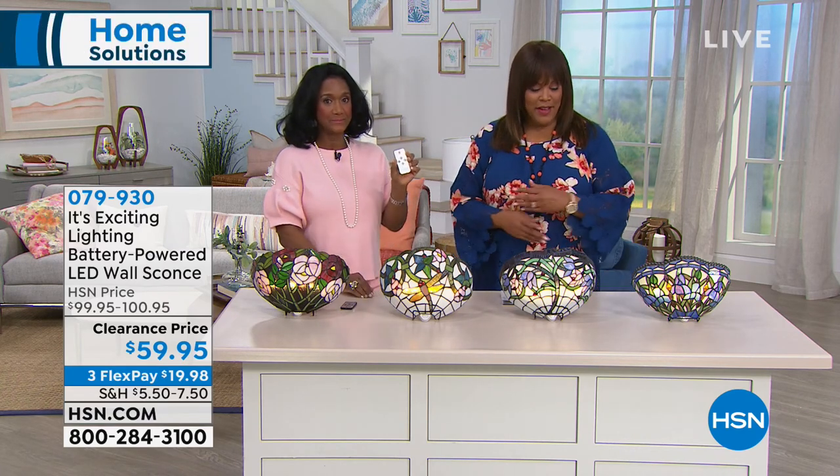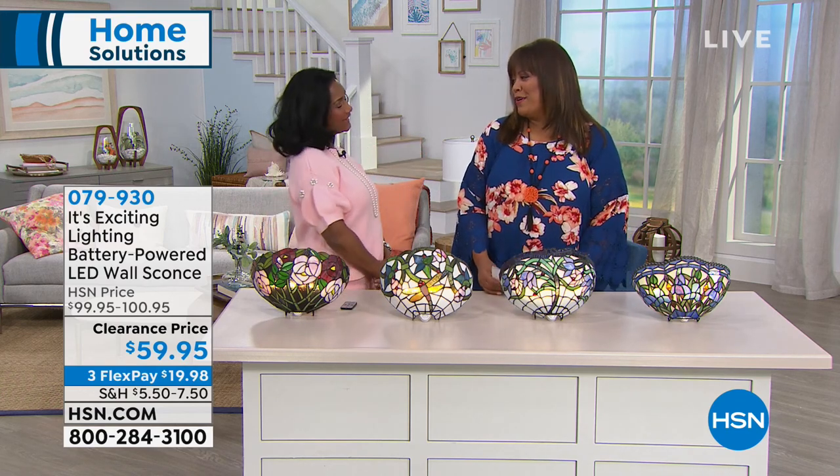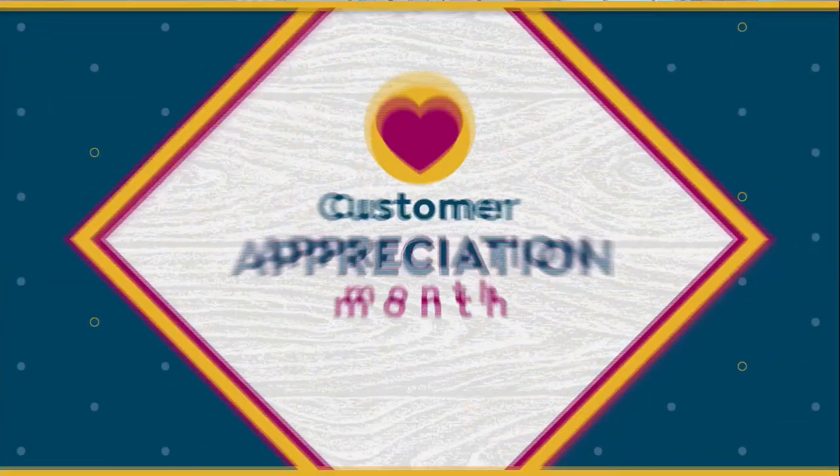Happy Easter to you. Likewise, and to you. Beautiful in your pink — thank you very much. And love your new hair. Yes, it's cute.